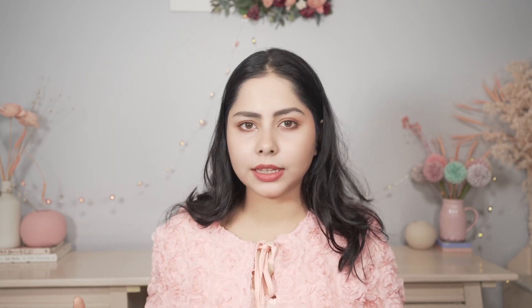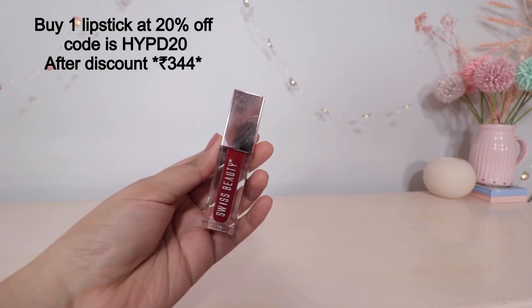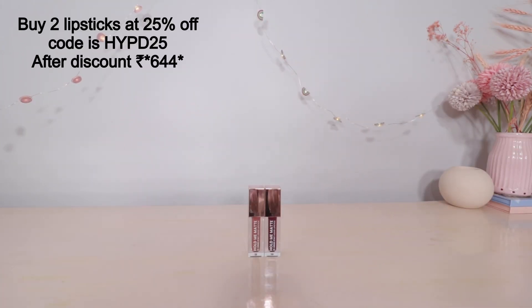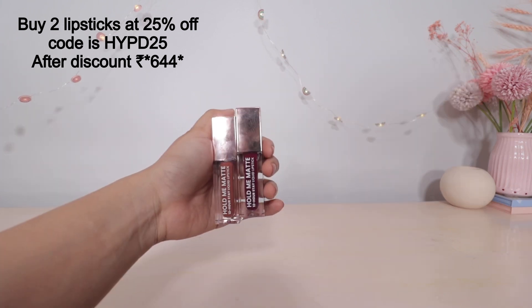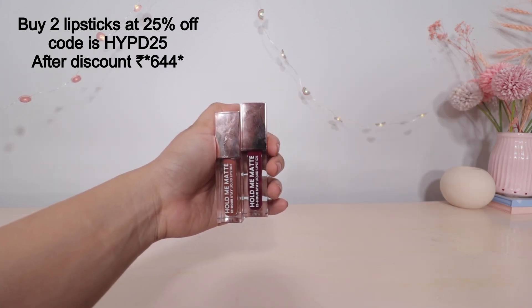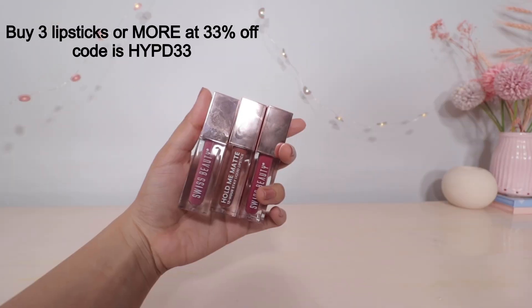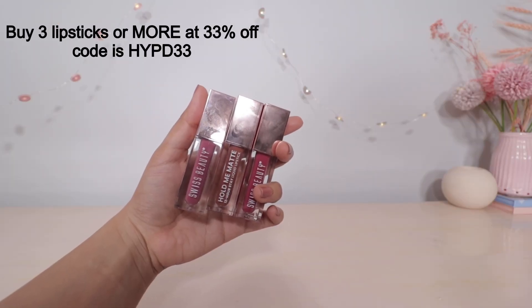This Swiss Beauty lipstick is available at a discount. Buy one at 20% off using coupon code HYPD20, bringing it to ₹344. Buy two at 25% off using code HYPD25. Buy three or more at 33% off using coupon code HYPD33.